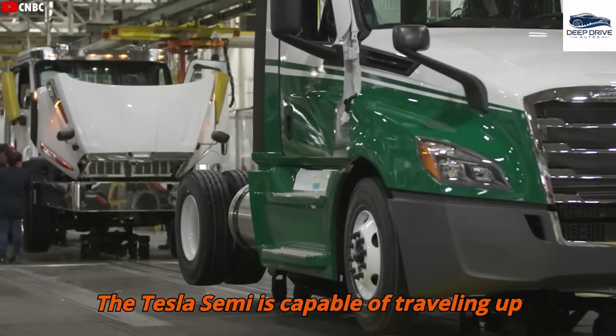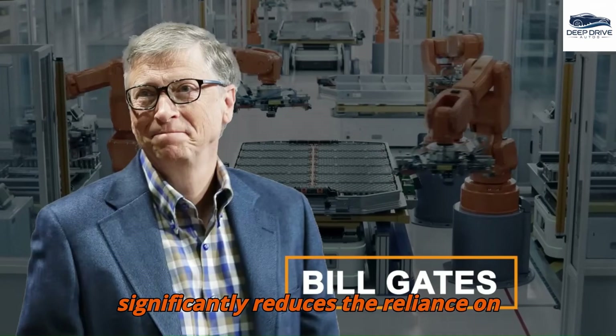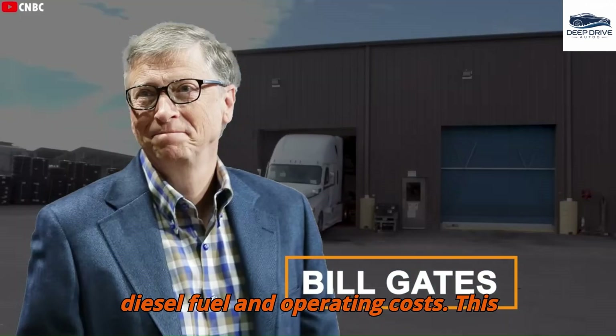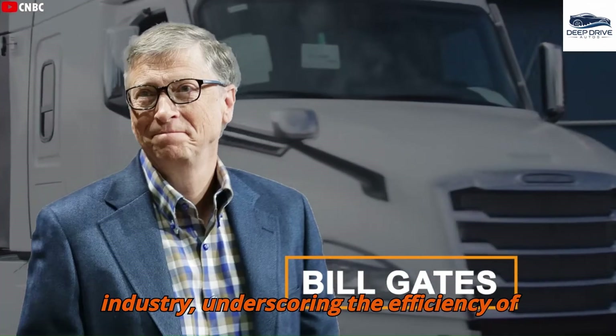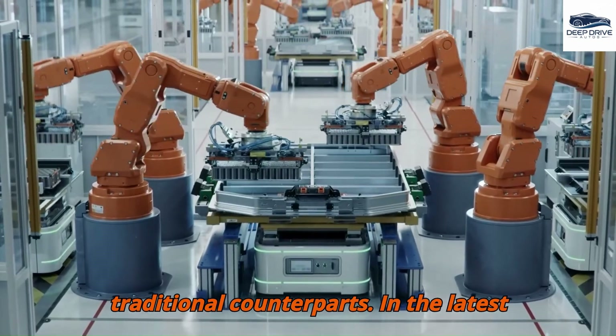The Tesla Semi is capable of traveling up to 800 miles when unloaded, significantly reducing reliance on diesel fuel and operating costs. This innovation represents a transformative development in the long-haul trucking industry, underscoring the efficiency of electric trucks compared to their traditional counterparts.